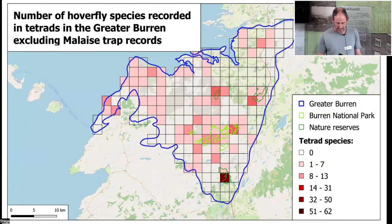The only remaining square with high hoverfly species numbers after removing malaise trap data is in the southern part of the area at Dromore Wood. Overall across the Burren there has been quite widespread but generally not intensive hoverfly recording. All malaise trapping work was on wetland sites, so the limestone pavement and calcareous grassland areas have not had intensive survey effort.